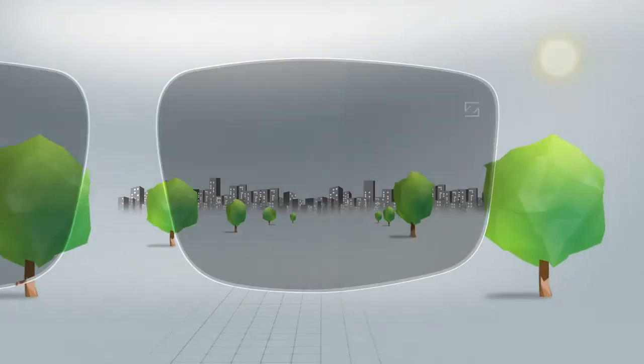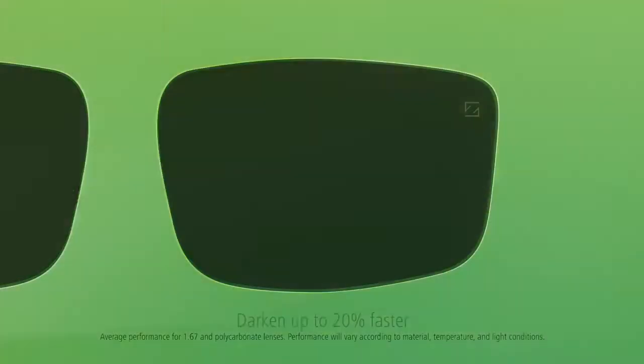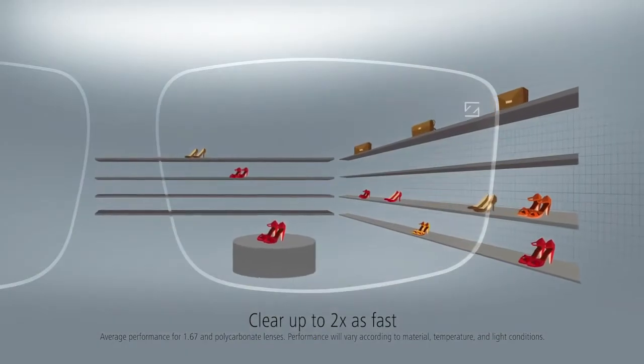Photo Fusion lenses by Zeiss darken up to 20% faster than traditional lenses and clear again up to twice as fast.